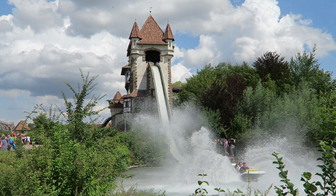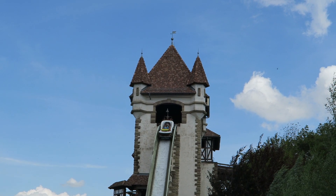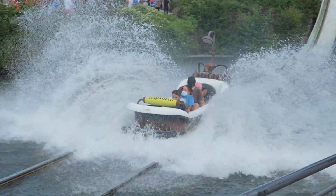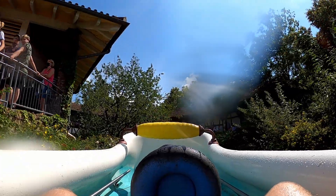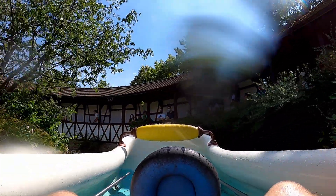I really wish there were more log flumes stateside. The resultant splash, like the prior two, gives a moderate splash to riders — it's enough to refresh you without completely soaking you. It was a comfortable amount of wetness. The ride then floats back to the station, passing the tired gazes of those stuck in the ride's queue line on the way.